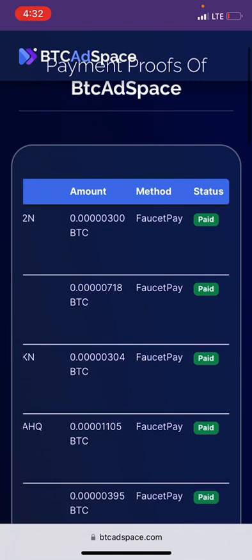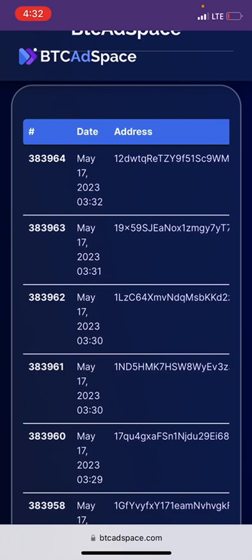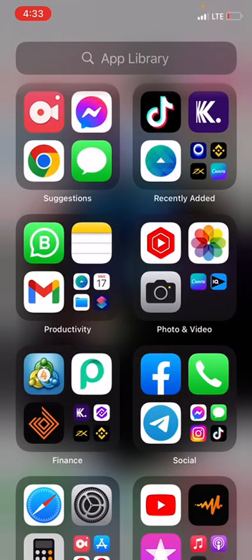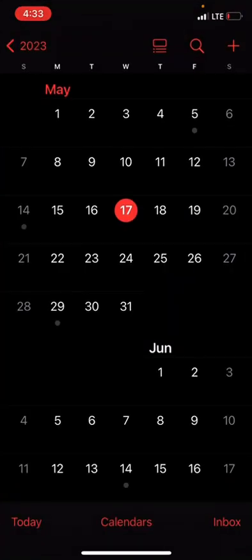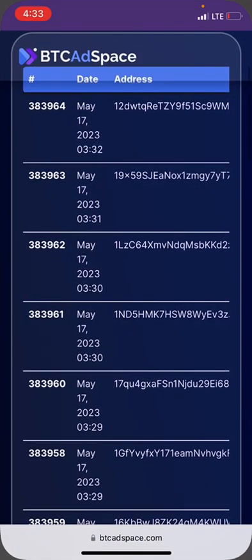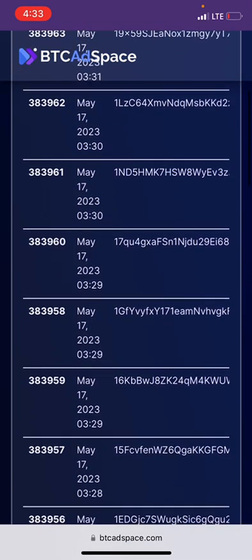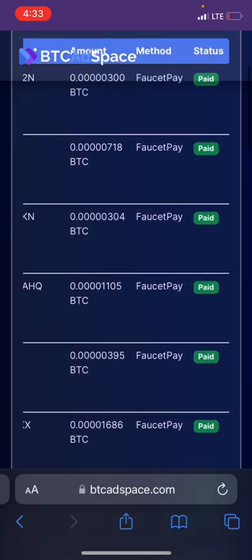If you check here, you are going to see that this site has payment proof from people for today, being the 17th. So let's quickly look at today's date — today's date is May 17th. These are payment proofs from people on the platform.